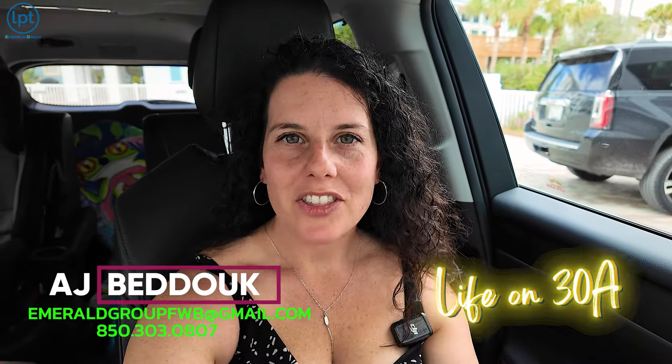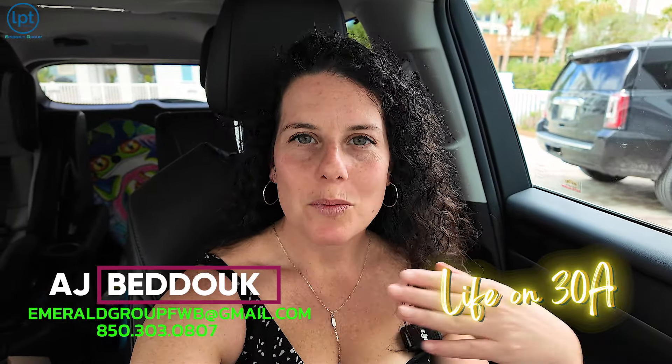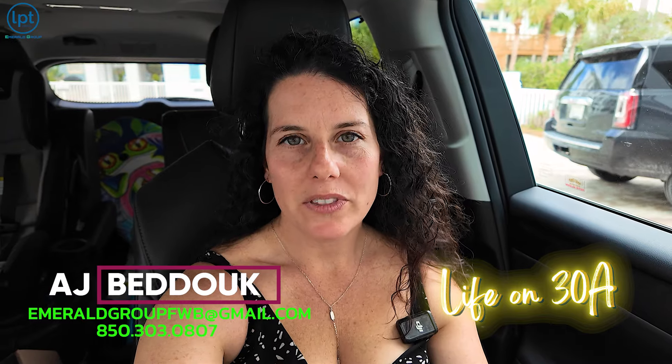Hey y'all, welcome back to my channel Life on 30a. I'm AJ Badouk, your local 30a real estate agent with Emerald Group on 30a. Today we're going to check out Leeward Tower 2. I'm going to show you a little bit of Blue Mountain Beach and the area, where the public beach access is, and then this unit in particular. Charissa Cabahou gave me permission to show her beautiful condo listing — it has the most amazing views. Stick around and see what you could get on 30a if you wanted to stay kind of under a million but still be on the beach.